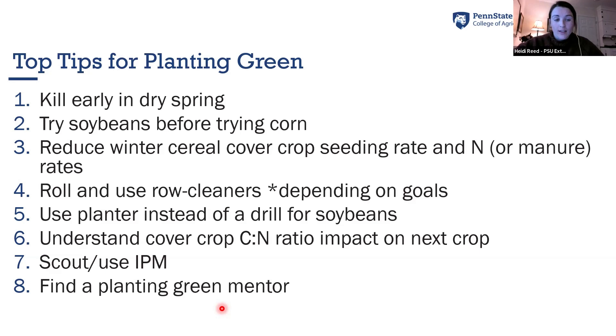We strongly recommend trying the practice in soybeans before doing it in corn. Soybeans have proven to be highly adaptable to the practice for a number of reasons, and corn is more finicky in terms of population and nitrogen management. We recommend reducing winter cereal cover crop seeding rates, and if you're in a high fertility situation, you can reduce rates even further or just be careful about the amount of manure or fertilizer you're putting on if you're planting green.